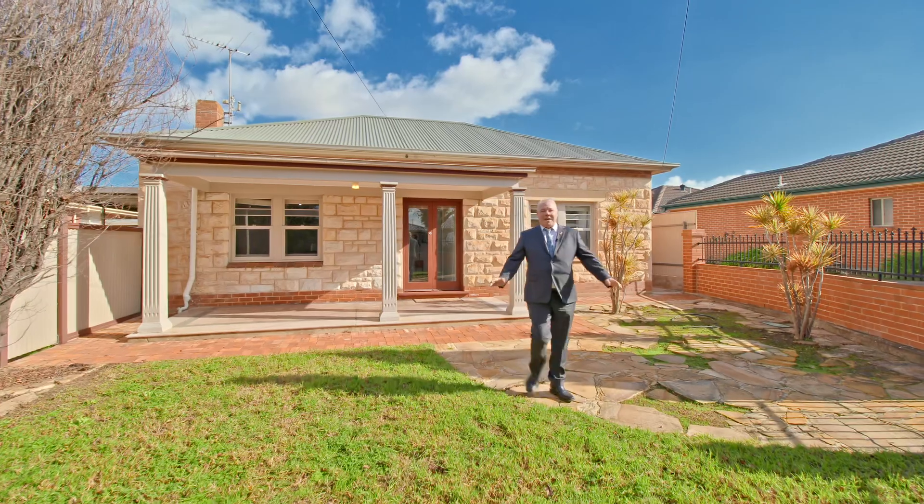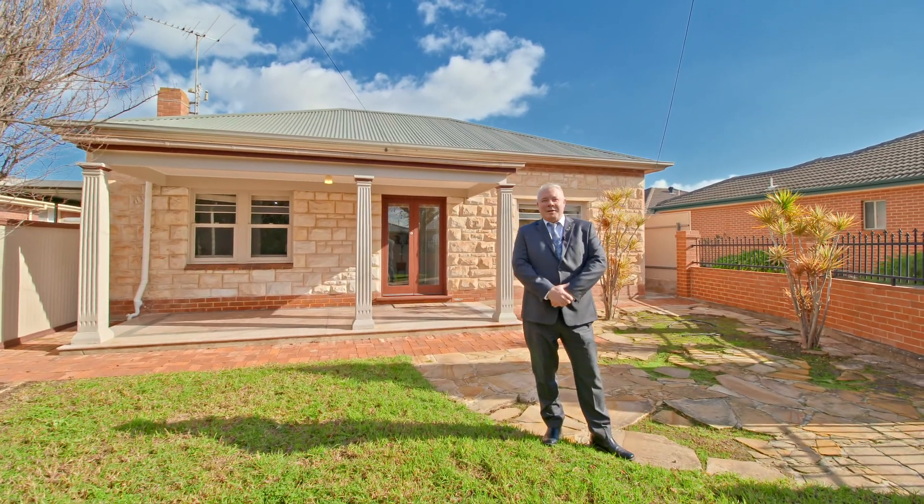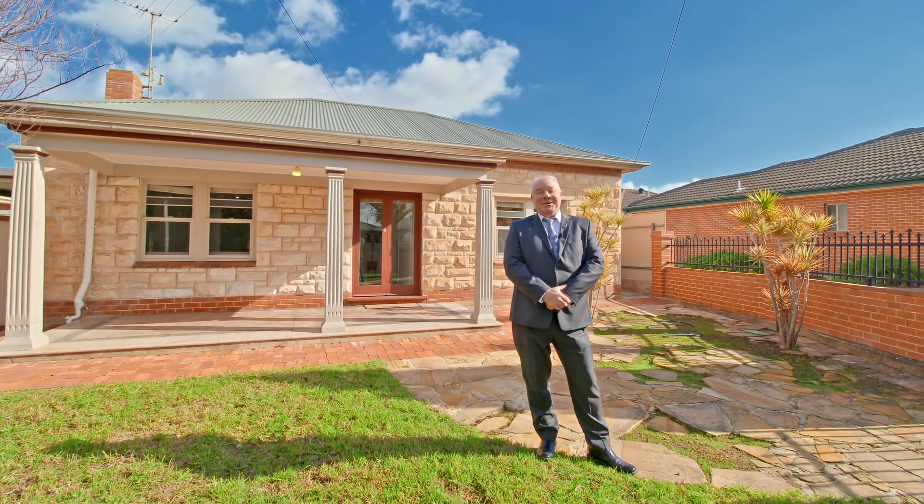Hi, I'm Gerry Manning. Welcome to Robert Avenue Broadview. I've got a really marvellous two-bedroom home to show you. Come have a look.